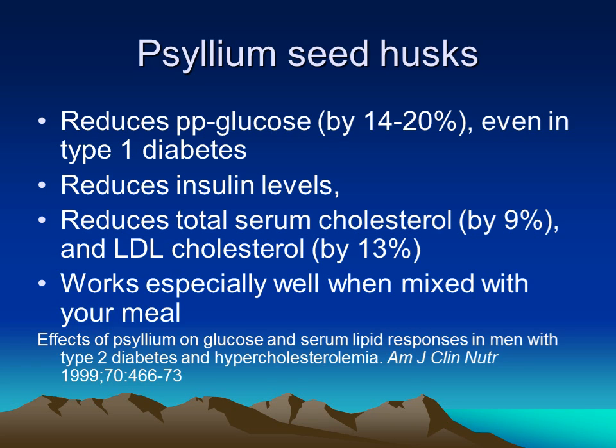Fiber itself can actually reduce insulin levels and insulin stimulation. It also reduces serum cholesterol by 9 percent, including LDL cholesterol by 13 percent. This particular study showed that mixing food with psyllium seed husk slowed down food absorption to a point that caused these effects.